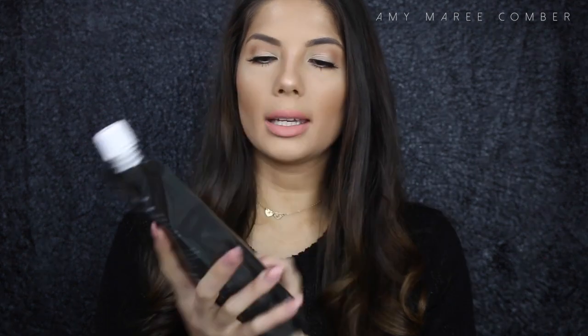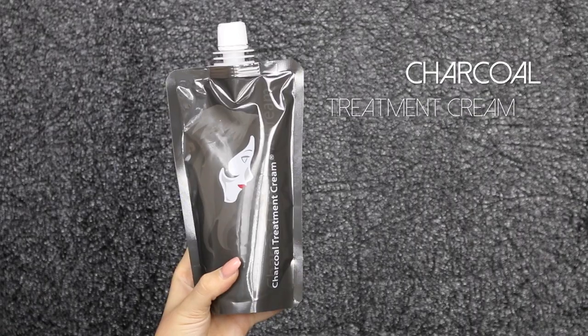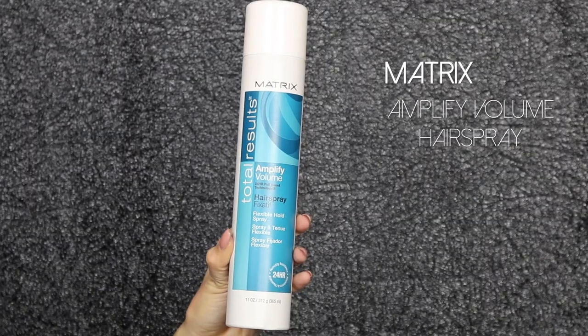I also want to mention my favorite hair products. I love this Charcoal Treatment Cream — I put it in my hair, apply heat with a straightener, and leave it in overnight or all day. When you wash it out, your hair is beautiful and soft. I feel like it's helped my hair grow strong. I'll link it below because I don't think many places sell it. I also love the Matrix Amplified Volume 24-Hour Boost Technology Hairspray.